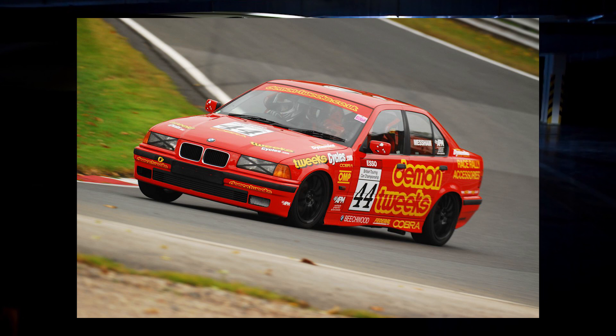You don't have $15k, $10k, or even $5k to spend on a car, but you still want something fun that is also reliable.